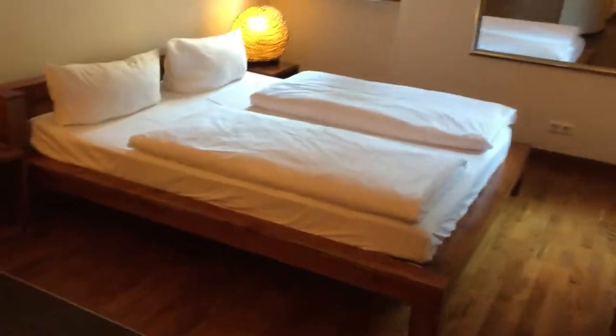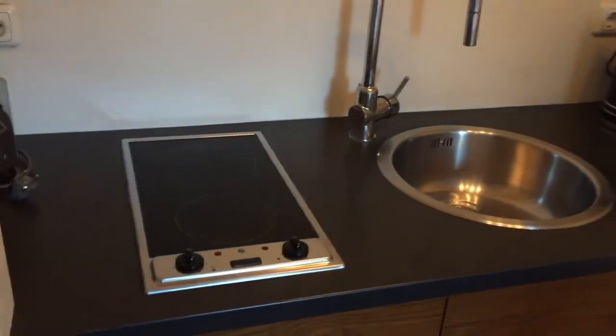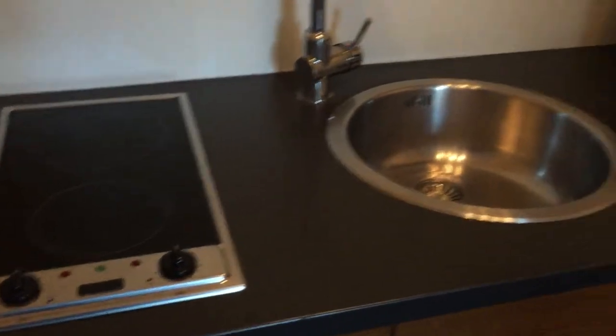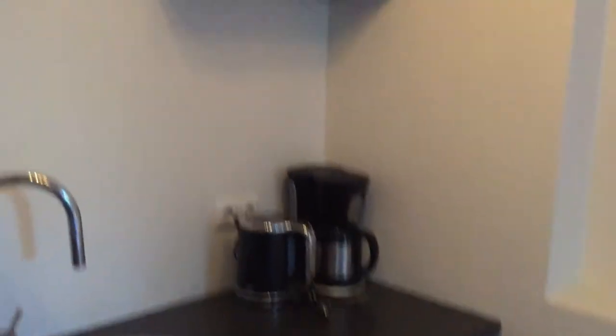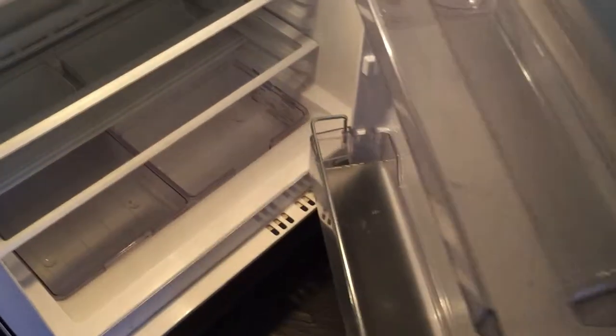As we come out into the studio part of the apartment, here on the left hand side we have our kitchenette. There we have our toaster, stove, sink, coffee machine, and kettle. Up top we have some glasses and down below we have all of our crockery and cutlery, and last but not least here we have our fridge.